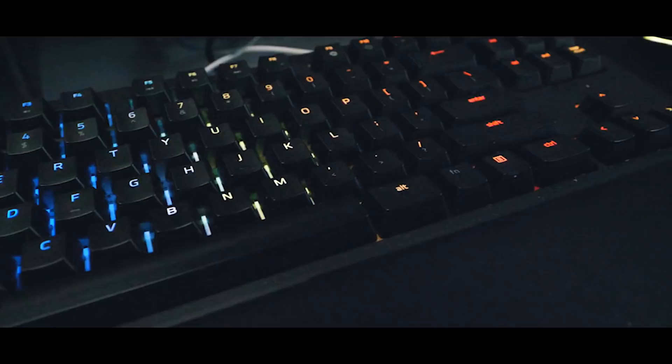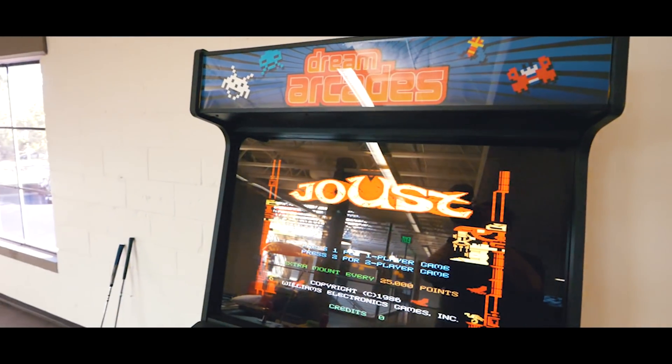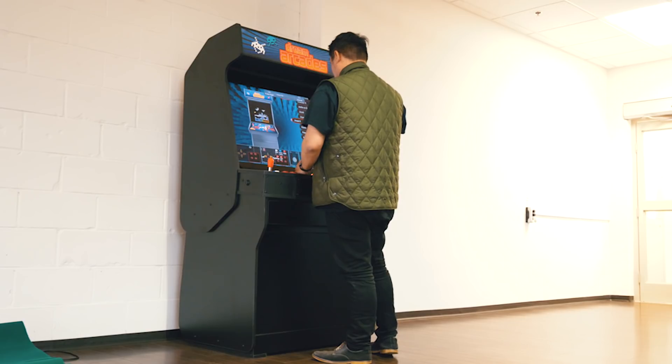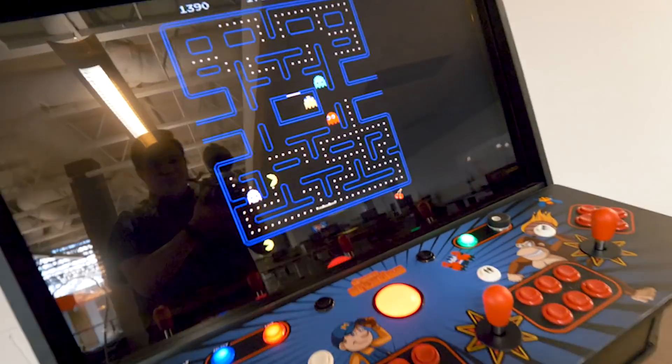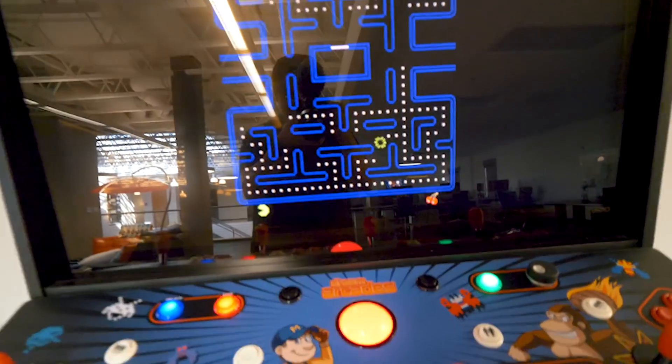What's up YouTube! I'm actually here at work right now — it's the end of the day, everyone left, and I figured since it's time for me to go I'd give you guys a little more B-roll of where I actually work. I'm playing on the arcade we have here, playing Pac-Man at work — this is so sick!